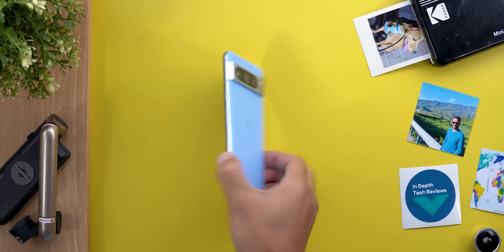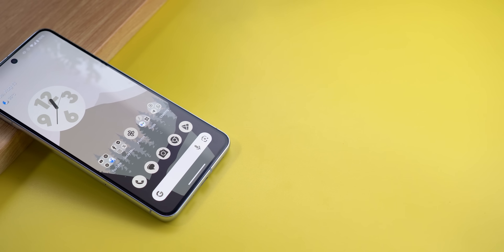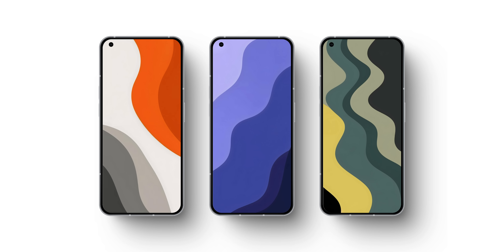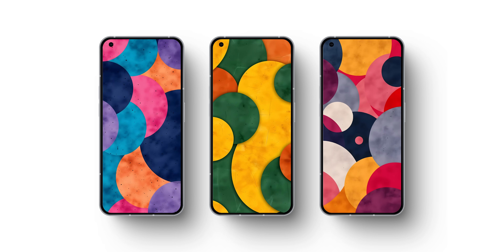Before starting, let me remind you that if you like any of the wallpapers I use, they are part of the Wallpapers by In-Depth Tech Reviews app that you will find its Google Play Store download link in the description below. I also added 12 new wallpapers to the collection, and now let's get back to Android 16.